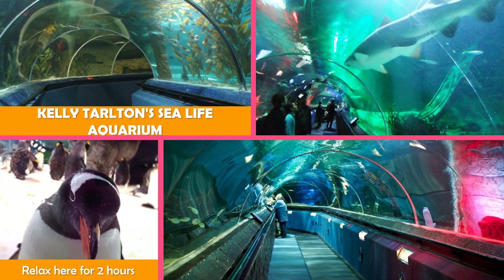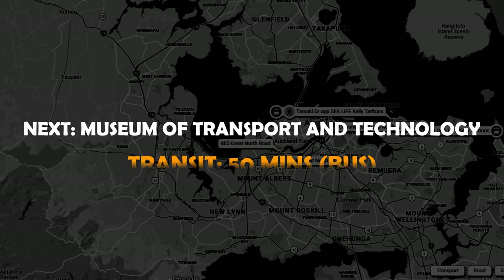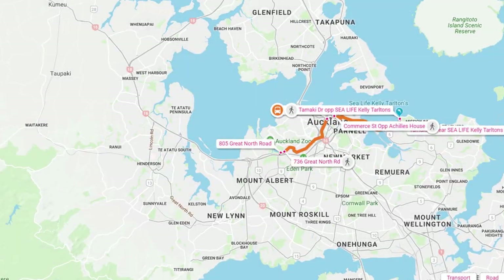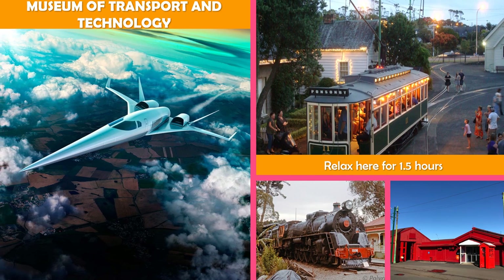Aquatic life habitats are explored via glass viewing tunnels, displays, and shows at Kelly Tarleton Sea Life Aquarium. Then on to the Museum of Transport and Technology — interactive zones and exhibits on a 40-acre site, including the original 1877 Pump House and Kiwi Cars.